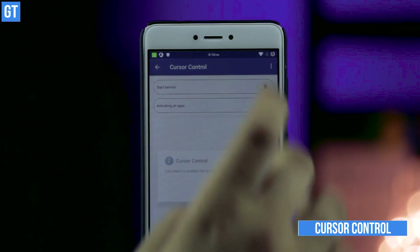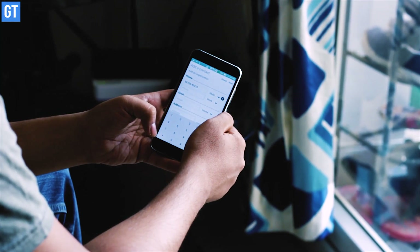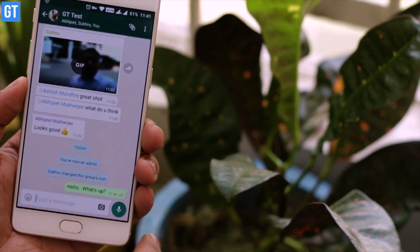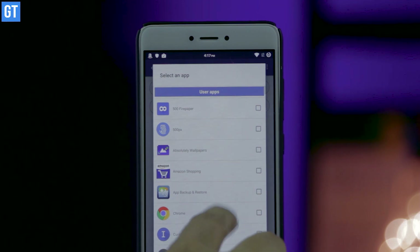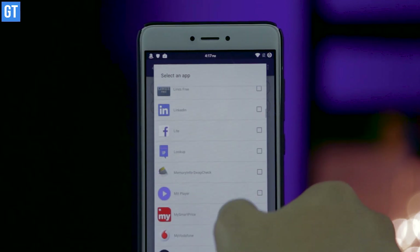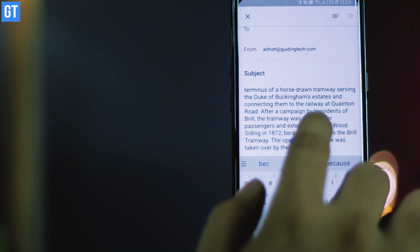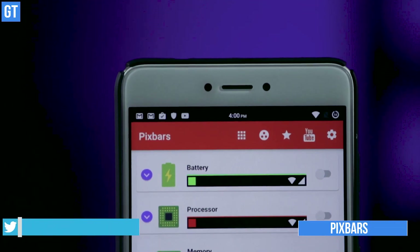Cursor Control is up next and it can take away the annoyance of editing large amounts of text on Android. While editing, the cursor always tends to land everywhere but the place of your choice. Keyboards like Gboard and SwiftKey have answers to this, but not everyone uses those apps — if you're among those users, say hi to Cursor Control. Using this app you can move the cursor using the volume buttons on specific apps or all apps, and it only activates when you're in a text box.